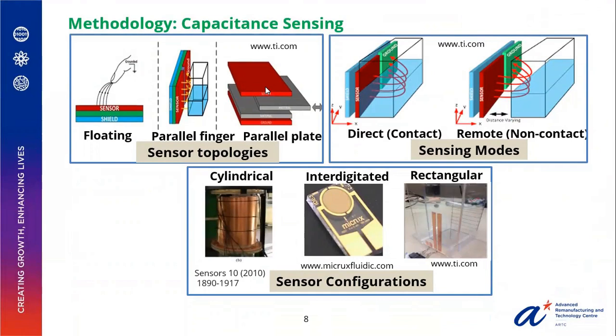To develop the sensing methodology using capacitance, it is necessary to analyze the topologies, modes, and configurations. Sensing topologies involve a simple isolated or floating mode, or a two-electrode system with electrodes placed adjacent to each other in a parallel finger mode, or opposite each other in a parallel plate mode. It can be analyzed in a direct mode or a non-direct (remote) mode by placing the product in contact or non-contact with the sensor. Different sensor configurations allow custom designing of sensors for specific applications, including rectangular, interdigitated, and cylindrical configurations.